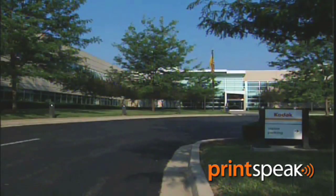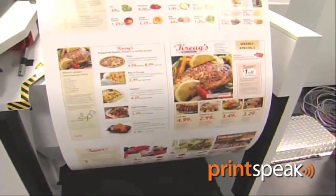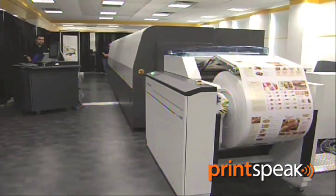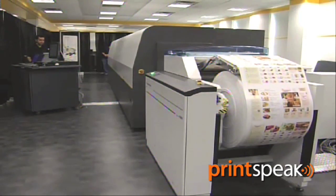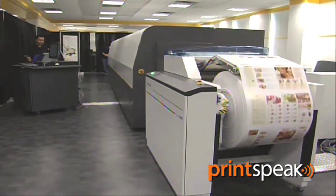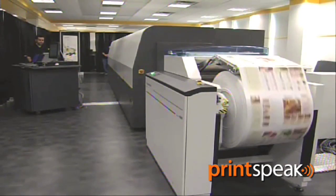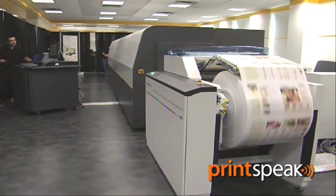The product that I and 20 other people were invited to go and see was related to the Stream technology that was shown by Kodak back at Drupa in May of 2008. This is an engine that will print full colour at over 600 feet per minute with a width of 24.5 inches, printing between 133 and 175 line screen, and the output looks fantastic.